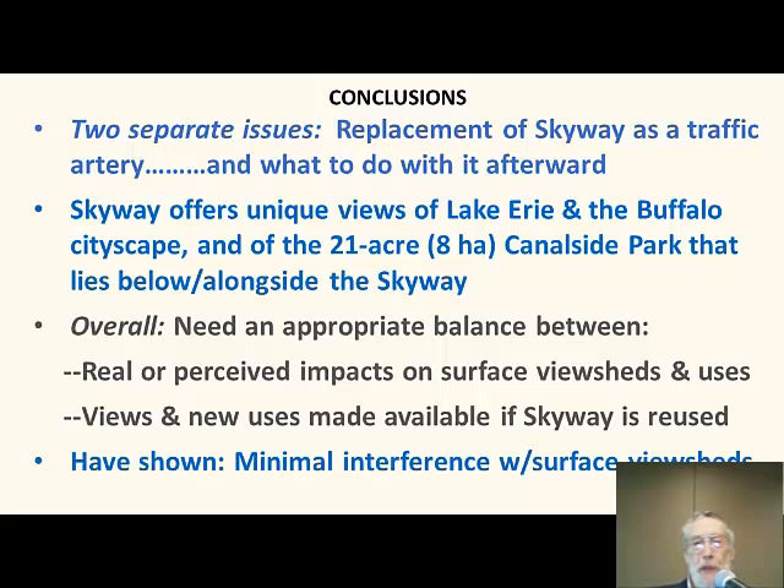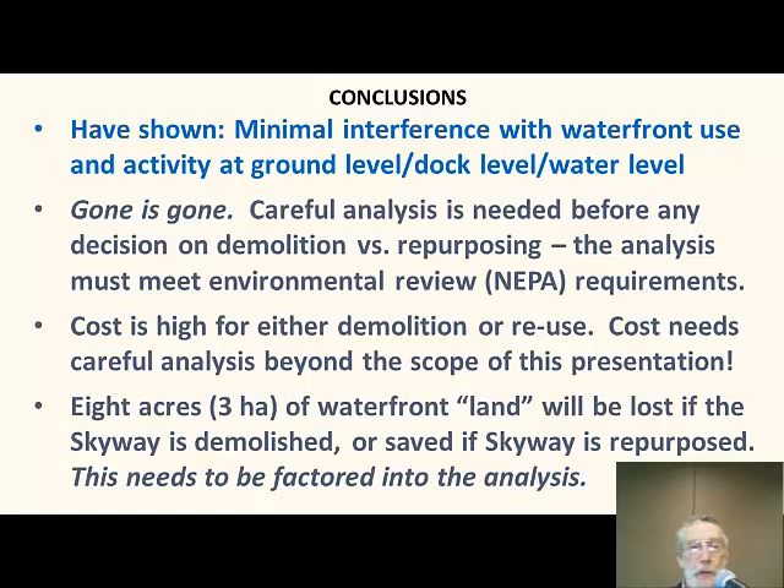So, conclusions: the two separate issues — replacement of the Skyway and what to do with it afterward — are clearly two separate issues. Overall, we need an appropriate balance between the surface impacts, to the extent that they exist, and the views and new uses you get if the Skyway is reused. I've shown that there's minimal interference with surface view sheds and minimal interference with surface use. The careful analysis really needed prior to any decision on demolition versus repurposing must first meet NEPA requirements. Second, cost is a very important factor — it's high for either demolition or reuse. And last but not least, these eight acres of additional waterfront lands that would be lost if the Skyway is demolished clearly need to be part of the analysis.